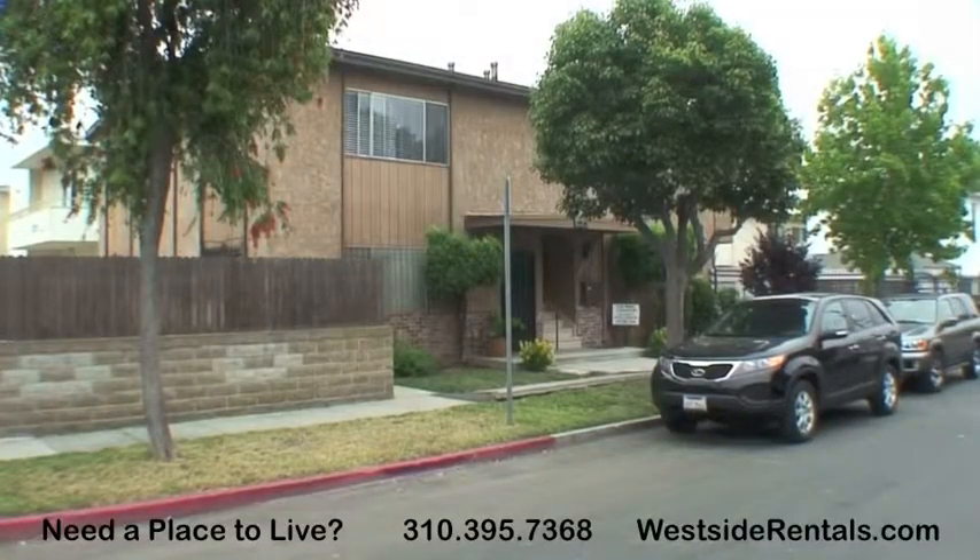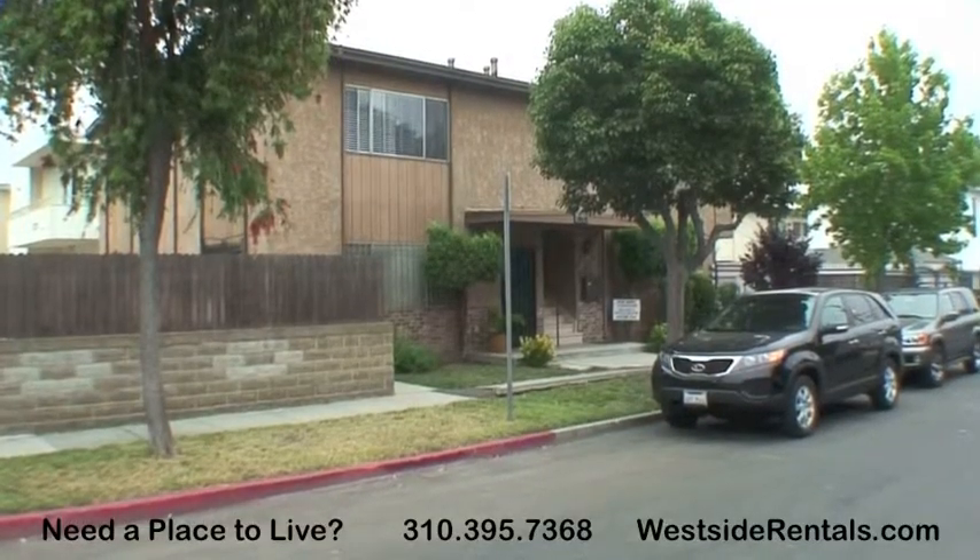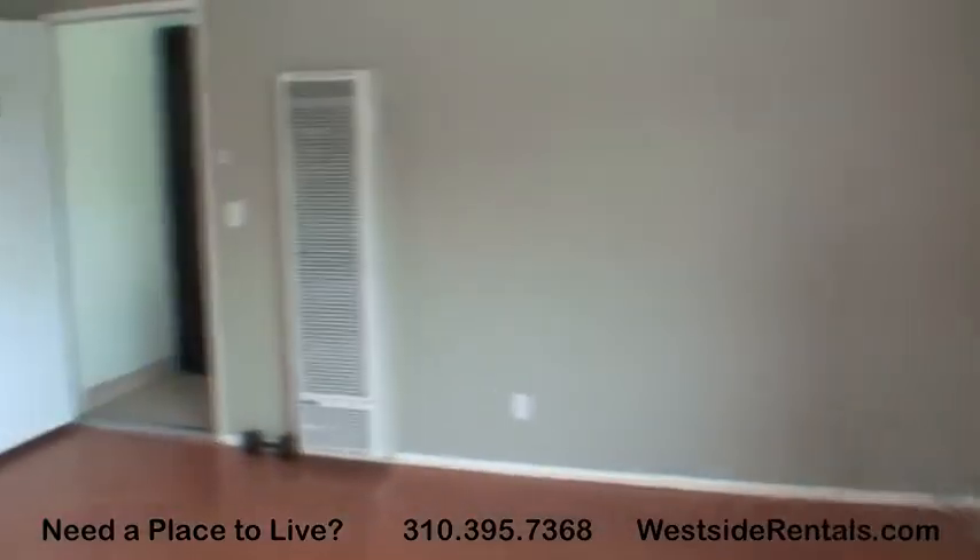Located in Palms, this apartment unit for rent includes gated parking, modern fixtures, and laundry on-site.